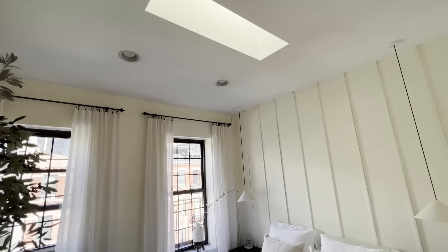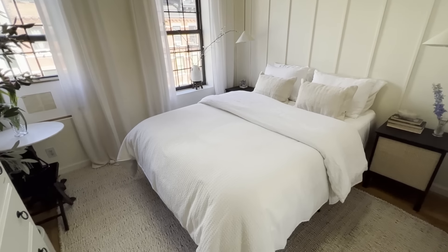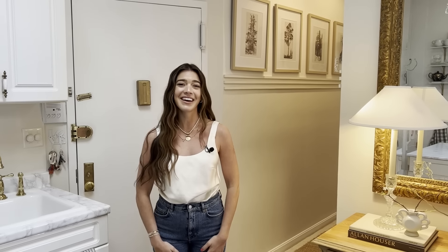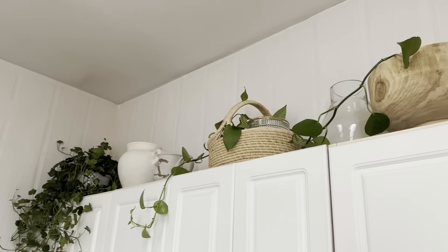People ask me what my style is called all the time, and I honestly don't know. Words I would use — hopefully it comes across this way — sophisticated, relaxed, calming, light and airy. I don't know what style that is — maybe you can tell me — but I love natural materials, glass, marble, and earthy tones.